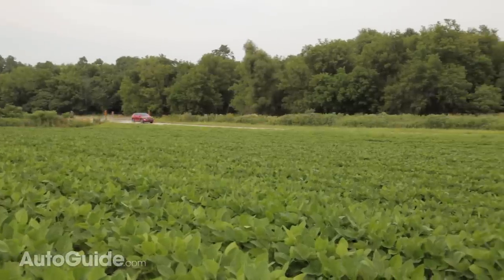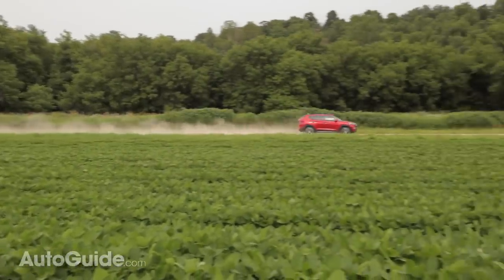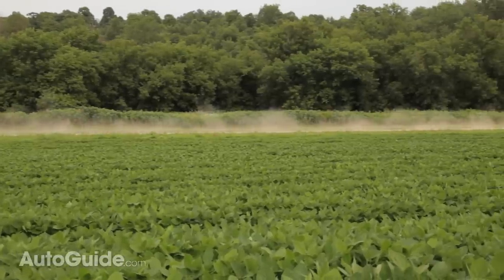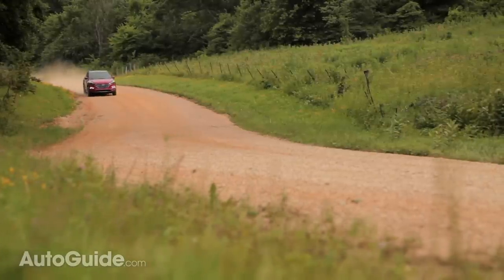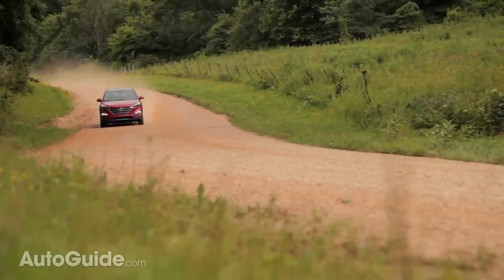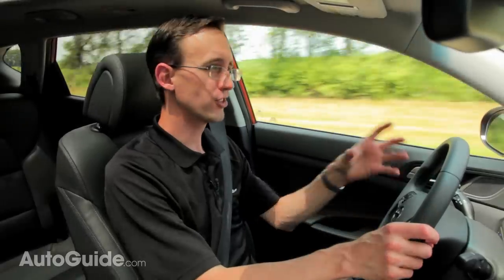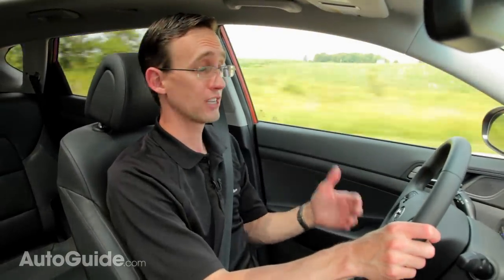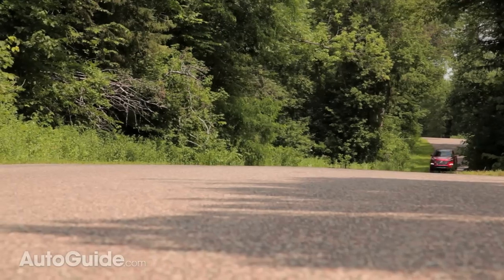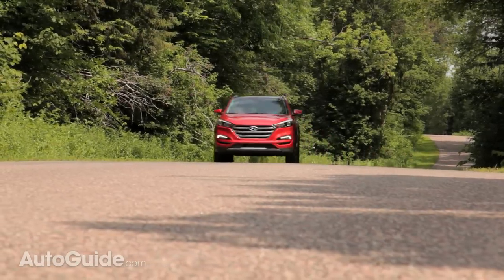The new Tucson is just about as refined and composed as any of its rivals, and it really is exceptionally refined even on less than perfect pavement. However, I do wish the steering had a little bit more to it — it just seems to be lacking in road feel, and that's even in sport mode. You can cycle over to Eco or Normal, and it doesn't change a whole lot. You don't get that connected feel that you might get in other crossovers like a Mazda CX-5 or even the Ford Escape. Also, I wish they made the A-pillars a little bit smaller — they're kind of chunky and do slightly block your forward visibility.